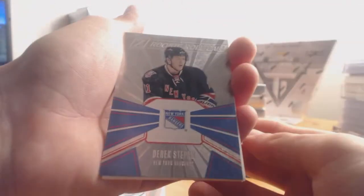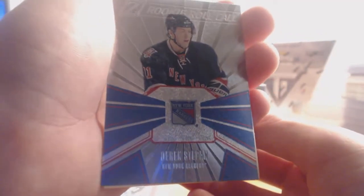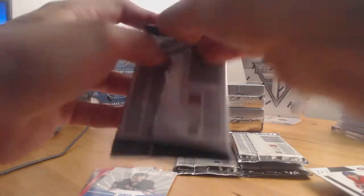Next up, a rookie for the New York Rangers — this will be a rookie roll call. Derek Stepan. Then some base to follow — a couple packs of base cards.